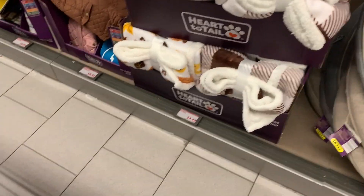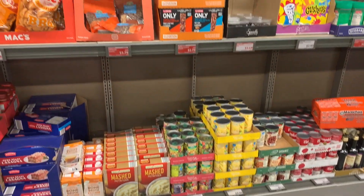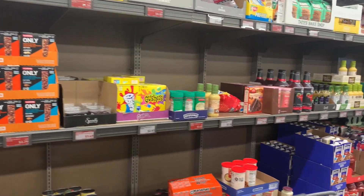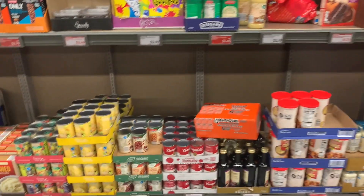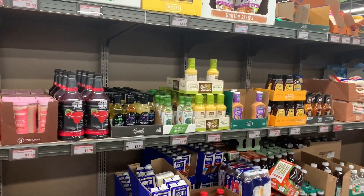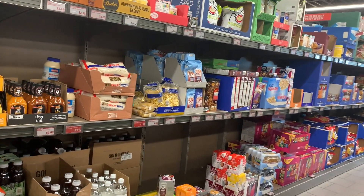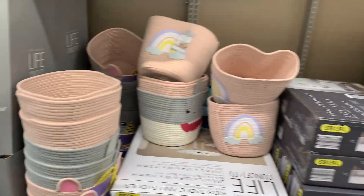Throw blankets for your dog for $9.99, as well as clothing for your dogs. A lot of this doesn't seem like all Finds-type stuff — I feel like this is stuff they have in the regular aisle. I don't know if they're just moving things they have on sale or if they just don't have a lot of stuff for the Aldi Finds aisle.